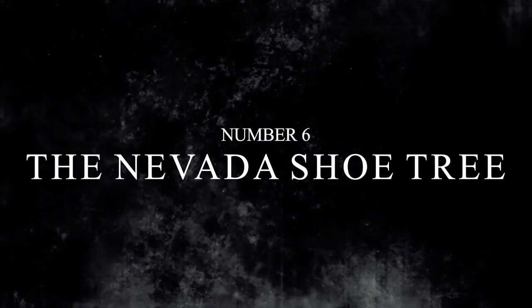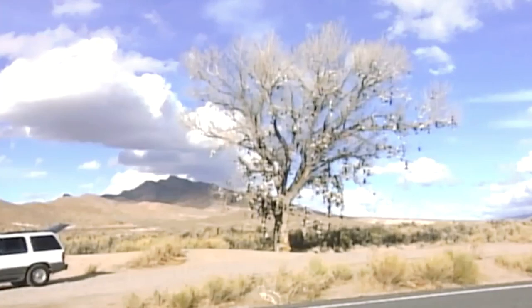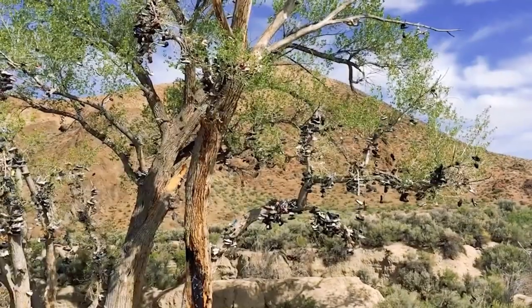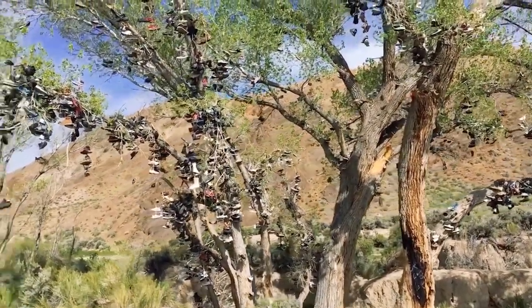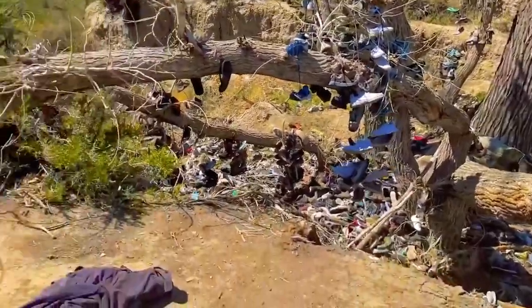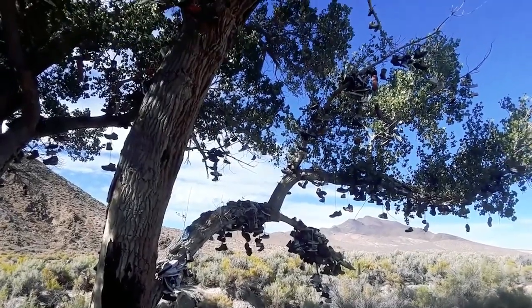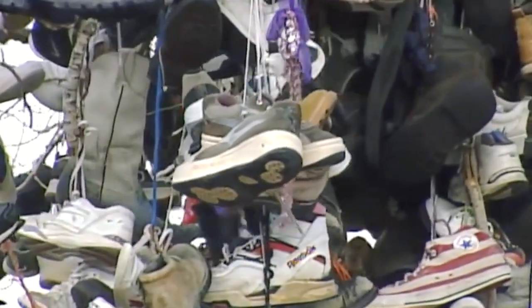Number 6: The Nevada Shoe Tree. We've seen a bike tree, but in Middlegate, Nevada, it looks like there's an even weirder shoe tree out there. It sits along Highway 50 against a barren desert with mountains in view. It's a cottonwood tree, and if you didn't know any better, you might think it produces sneakers instead of fruit. The origin of this backdrop started when a newlywed camping couple argued nearby.